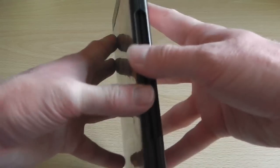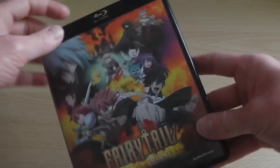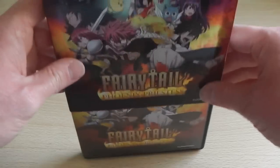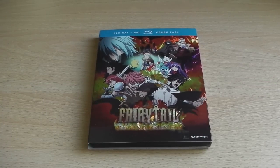The outer packaging is nice but the inside is a bit basic and pretty lame. It will be interesting to see what Manga Entertainment do when they release their Blu-ray and DVD version of the film, which is out later this year. So that was the unboxing of Fairy Tail Phoenix Priestess, which is now available in America. Thank you.